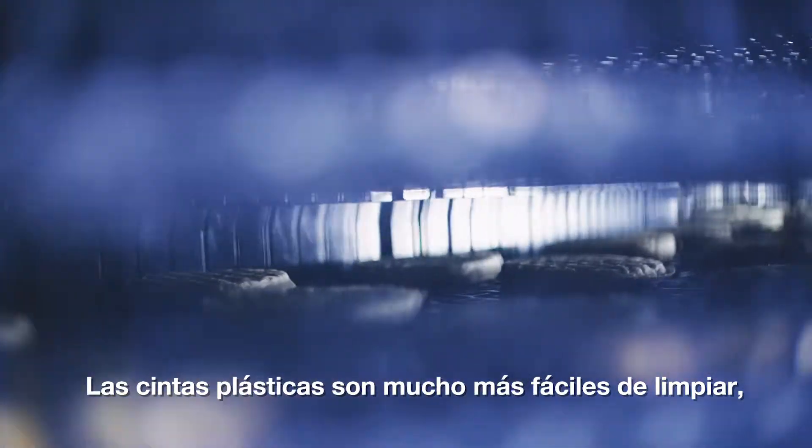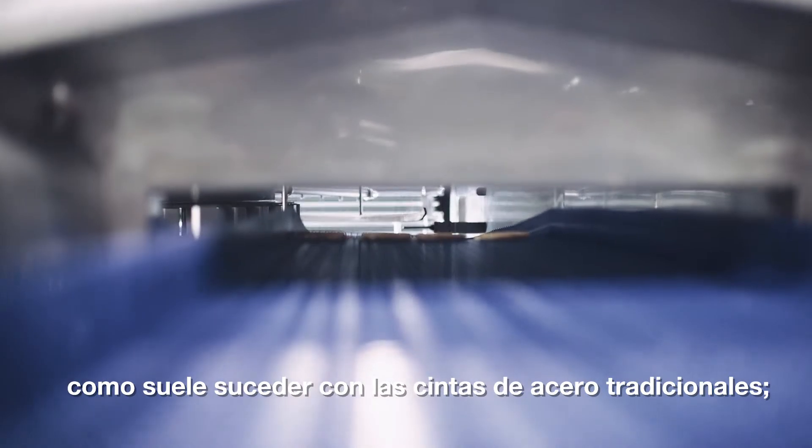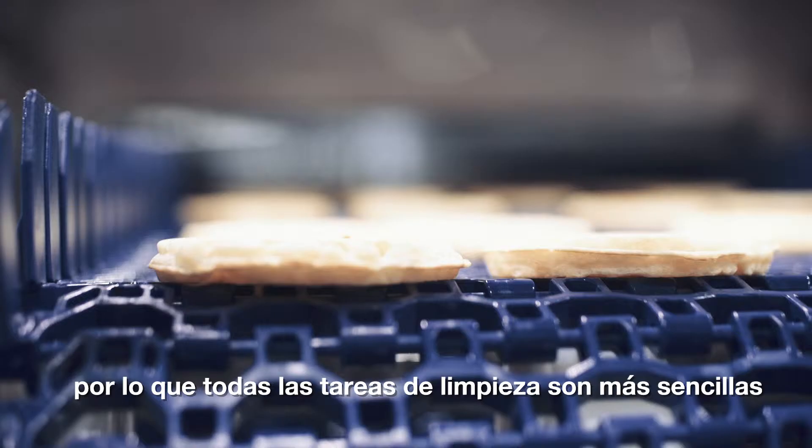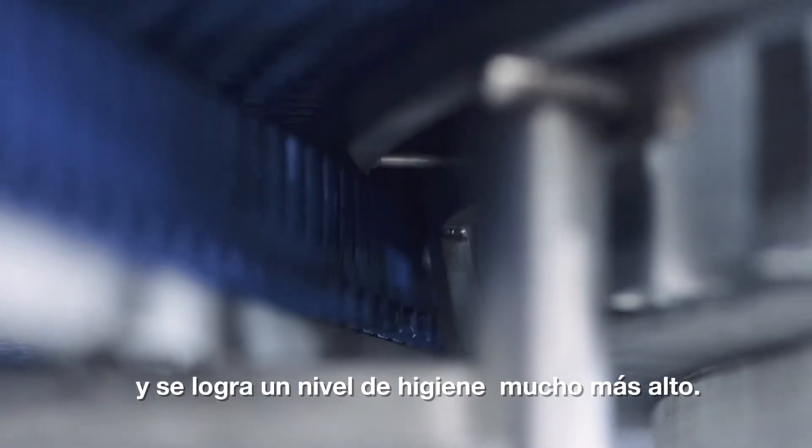Plastic belt is much easier to clean — products tend not to stick to the plastic belt like they can with traditional steel belting. So at the end of the day, the whole cleanup effort is much simpler, much faster, and you're held to a much higher hygiene standard.